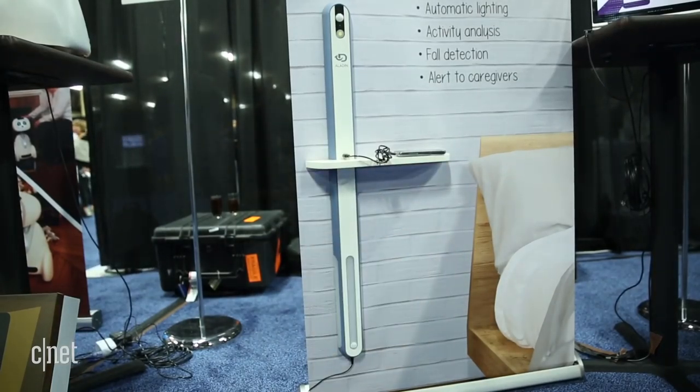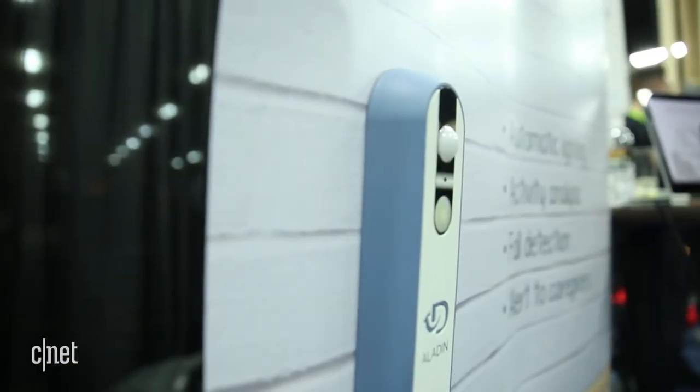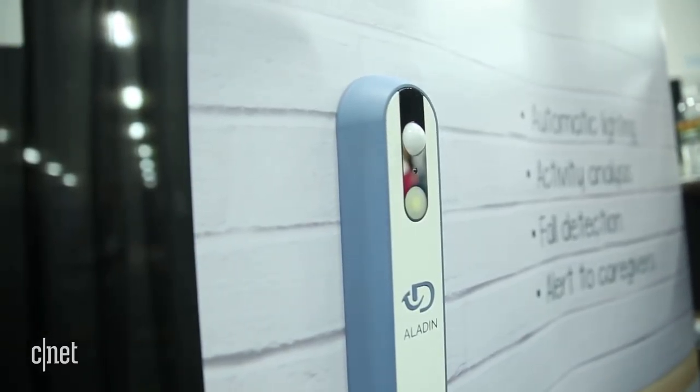Aladdin's been out in France for two years now, but it's coming to the U.S. this September. The cost for each unit is $299. They say you want to have probably three of them — one in the bedroom, one in the bathroom, one in the main living area — to keep track of your aging relative as they're moving through the house. We'll keep an eye out for it later this year when it arrives.